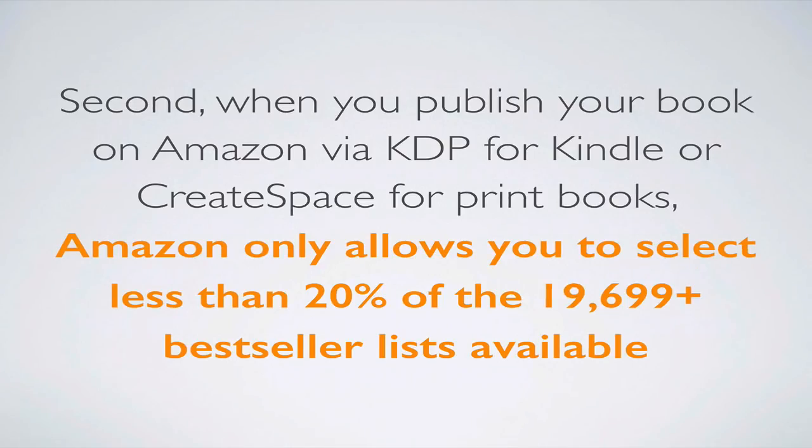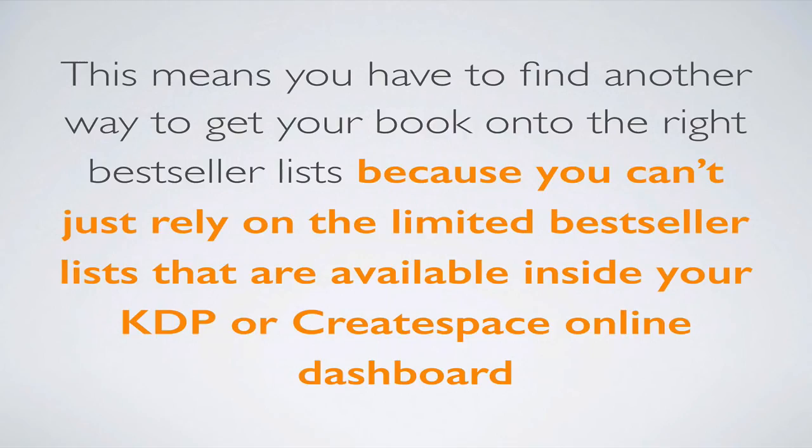Second, when you publish your book on Amazon via KDP — which stands for Kindle Direct Publishing — for Kindle eBooks, or CreateSpace for print books, Amazon only allows you to select less than 20% of the over 19,000 best-seller lists available on the website. This means you have to find another way to get your book onto the right best-seller lists, because you can't just rely on the limited best-seller lists available inside your KDP or CreateSpace online dashboard.